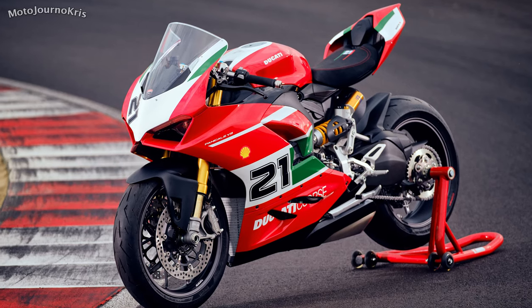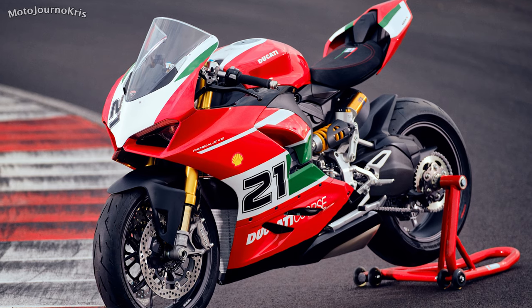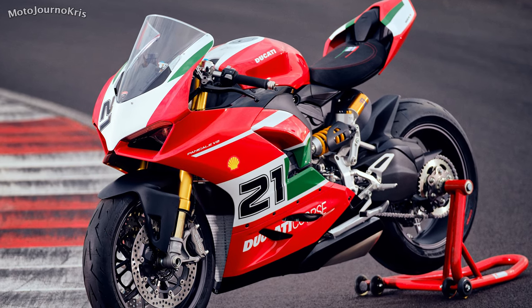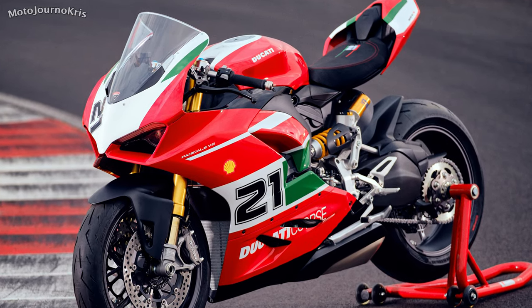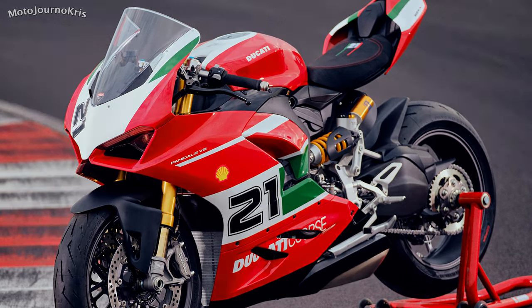Hey there riders, MotoGener Chris here and today Ducati have announced a special limited edition Panigale V2 to commemorate Troy Bayliss's first World Superbike title win back in 2001 on the Ducati 996R.